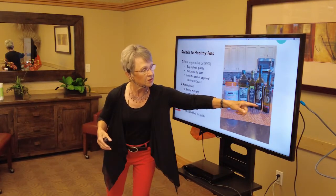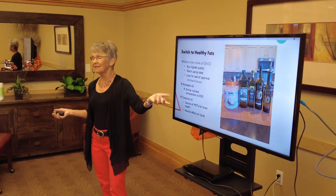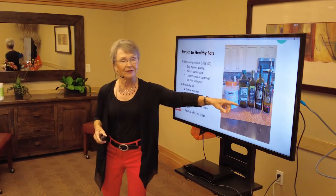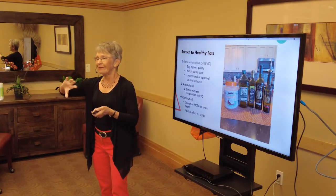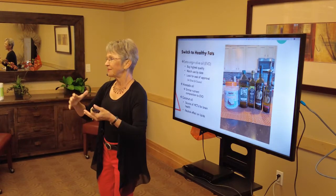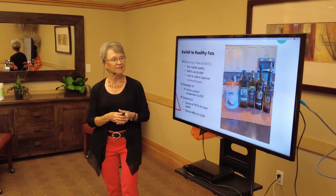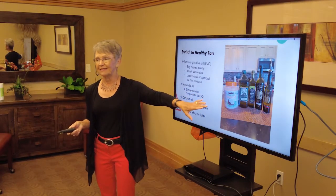Over here are some aged balsamic vinegars. This is how I make salad dressing: drizzle some extra virgin olive oil in my greens, add an aged balsamic vinegar, a little fresh ground black pepper, sprinkle in some herbs, throw in some berries, and just toss it all together and you have a salad. That's really how easy it is to start with salad dressings.